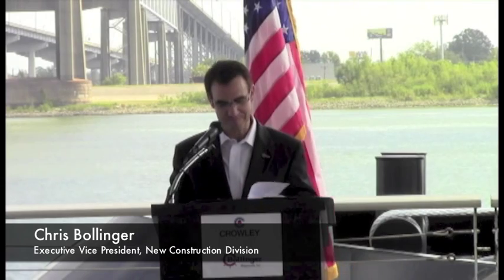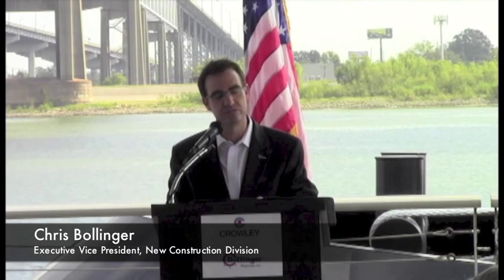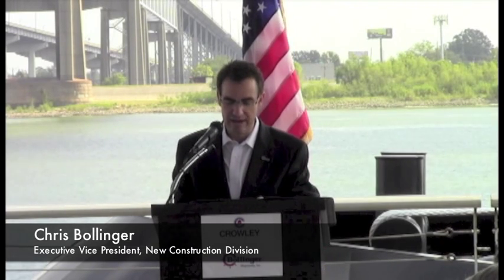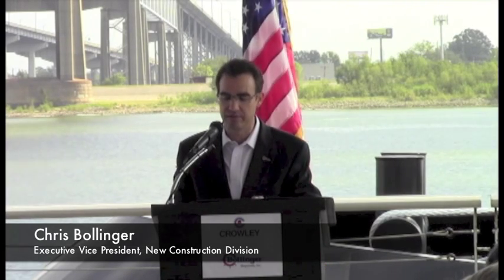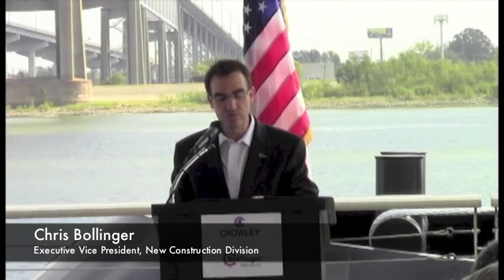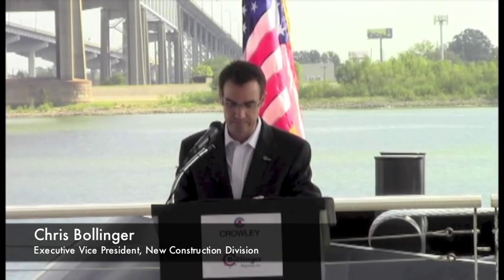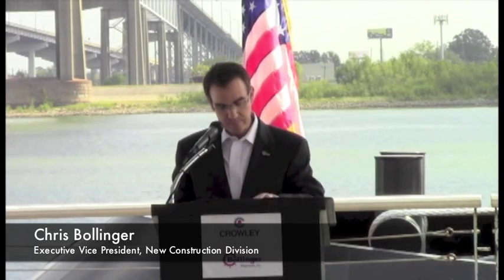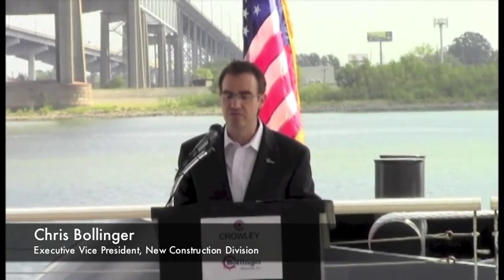My grandfather, Donald Bollinger, started our company 66 years ago. He was a true entrepreneur who had a vision of creating a business to provide an income for his family, to provide opportunities and well-paying jobs for many people in his community, and to provide a needed service in a new and developing oil exploration industry in the Gulf of Mexico.